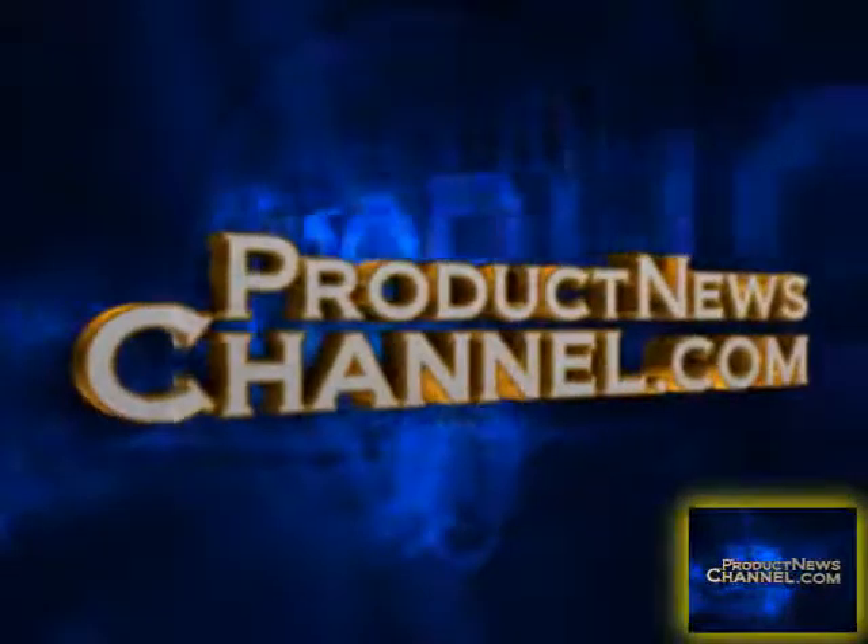Thank you, Carol. Wonderful product. Thank you — we look forward to watching it grow and we'll help you get the word out.